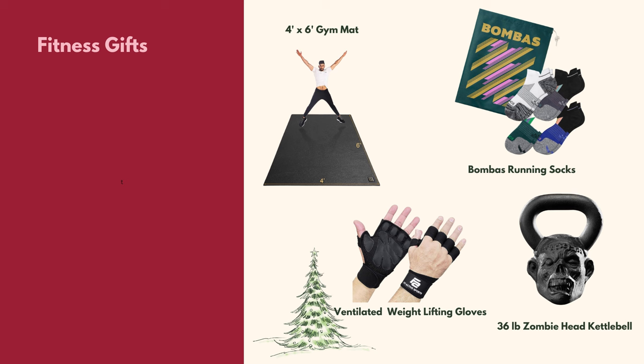These Bombas running socks are moisture-wicking and have airflow ventilation along with special arch support built in. The bonus is that every pair purchased gets a pair donated to someone in need — I love that. This last item is an elevated basic: the zombie head kettlebell, a fun gift idea for the fitness lover who has everything.